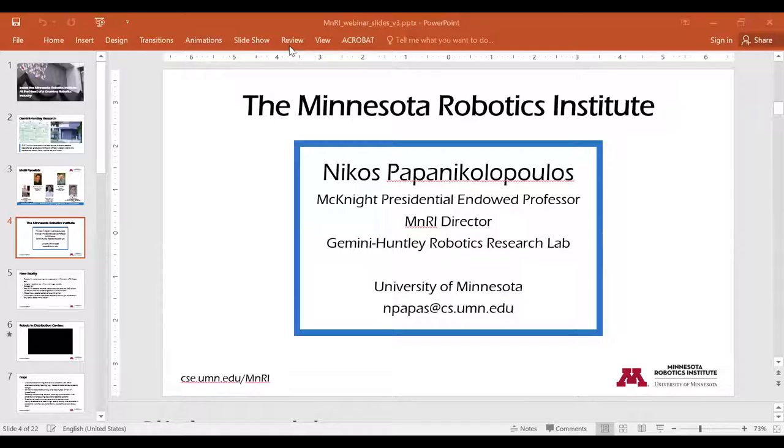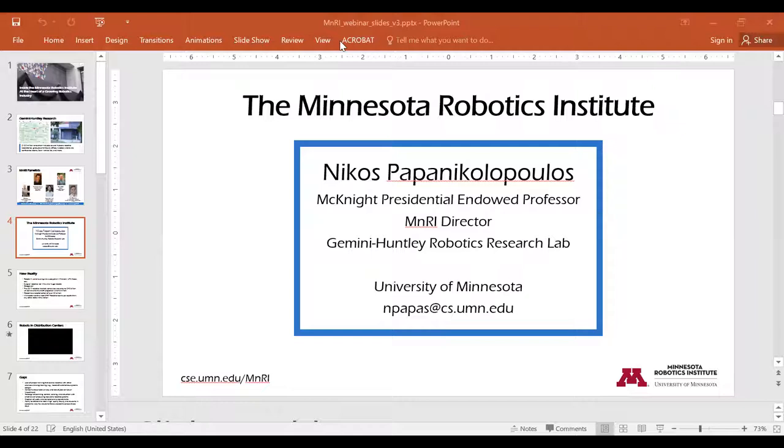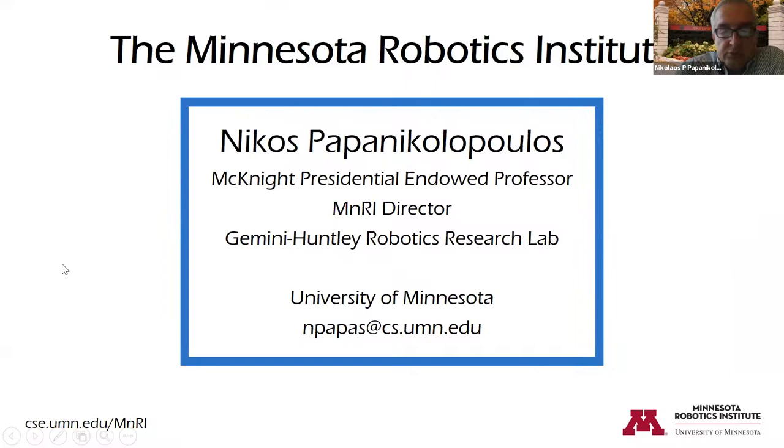Good afternoon, everyone. We're really indebted to Gemini for giving $10 million — and possibly more — to materialize this building, and also to the state of Minnesota as part of the MnDRIVE initiative for supporting this line of work.